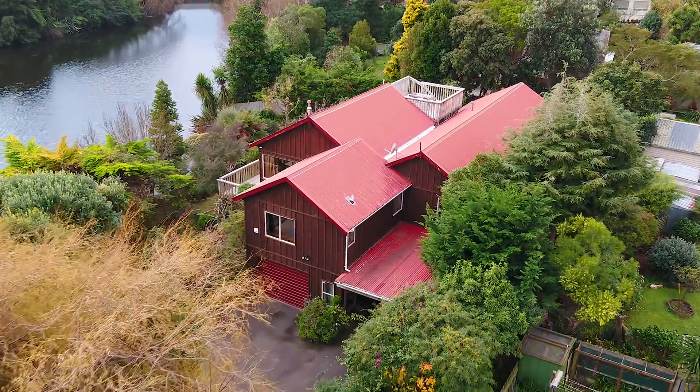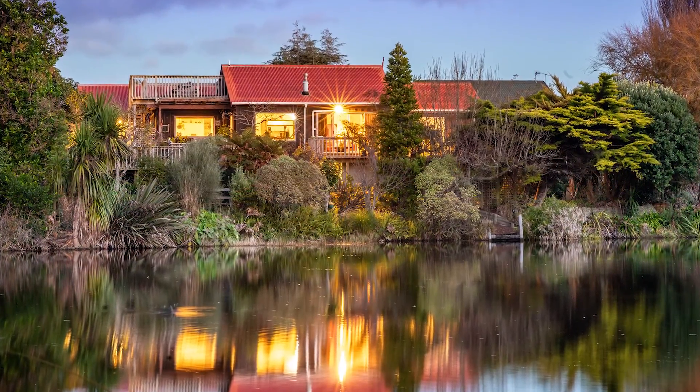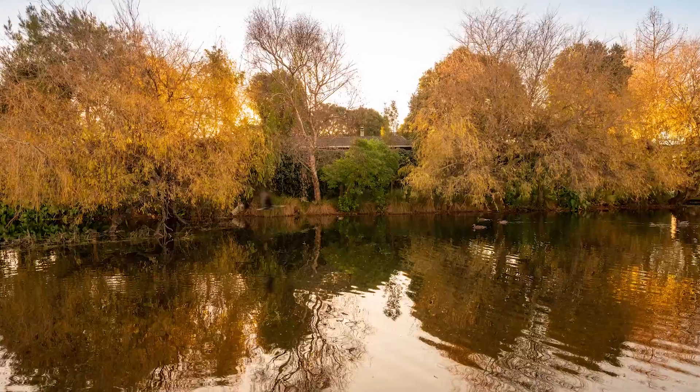Seldom, if ever, have I marketed a property that was this close to nature while being only minutes from everything that makes Paraparaumu so popular.